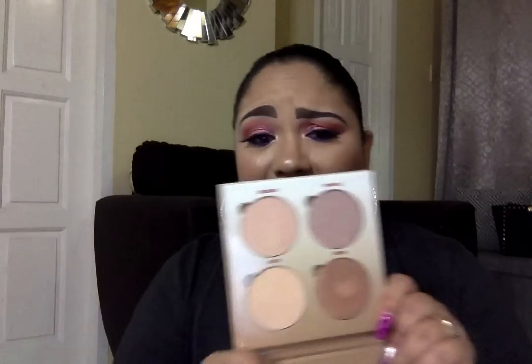I actually have an Anastasia Beverly Hills highlighter on today — it's from the Sun Dipped Glow Kit. Let me show you a couple of shades from it: this one is in Tourmaline and this one is in Moonstone, which is a more peachy one. Let me swatch them so you can see the difference. You can see the pigment right there — these highlighters are so, so good and so pigmented.